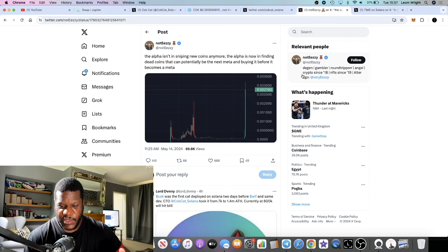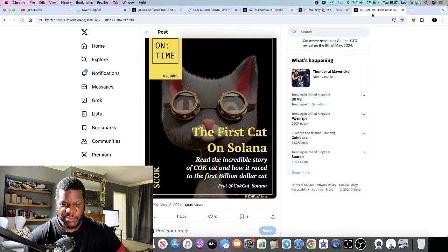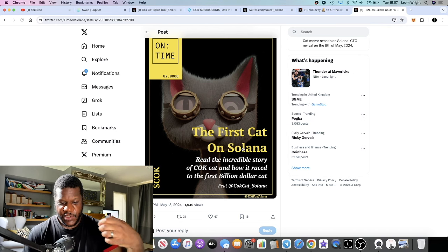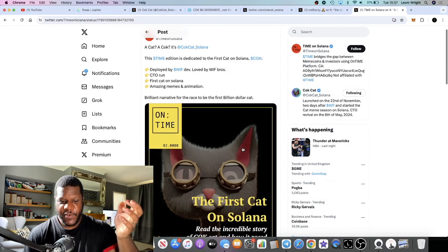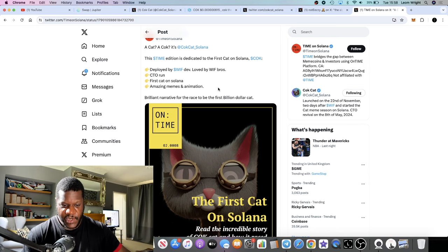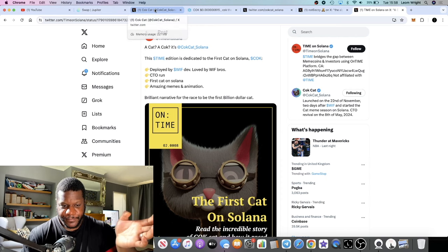It is worth taking note on this scenario because it will be huge for this particular token. Again, it's the first cat on Solana — that is a strong narrative, a very good narrative to be the first cat coin on Solana. Nobody's talking about it yet. It is a community takeover; there's no dev that's going to dump it. So it's a brilliant narrative in the race to be the first billion-dollar cat.